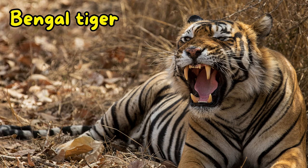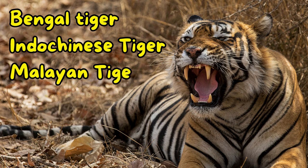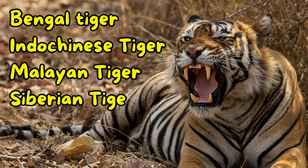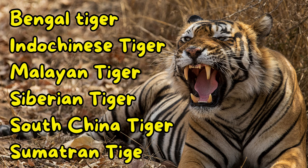There are six recognised subspecies of tigers: the Bengal tiger, Indochinese tiger, Malayan tiger, Siberian tiger, South China tiger and the Sumatran tiger. Each of these subspecies has distinct characteristics and historical ranges.